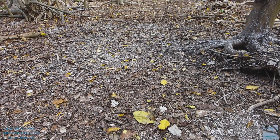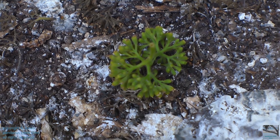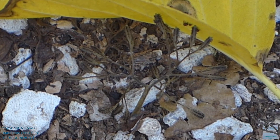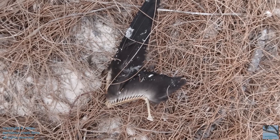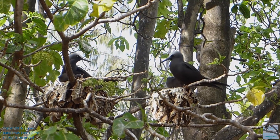As part of the natural process, when a sticky pisonia fruit falls to the ground, it can attach to a noddy's feathers if they brush up against it, so they can no longer fly and will starve to death. Then its body becomes fertilizer for pisonia trees, which give another pair of black noddies a place to build a nest.